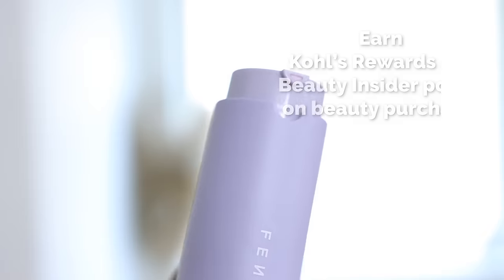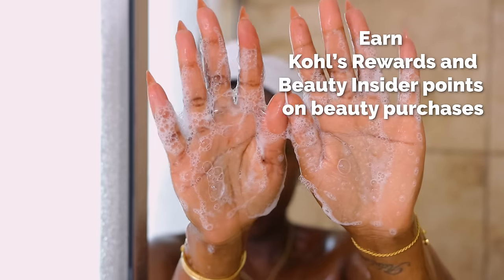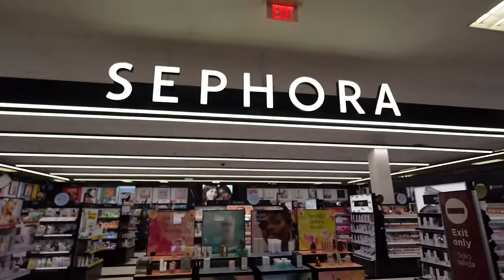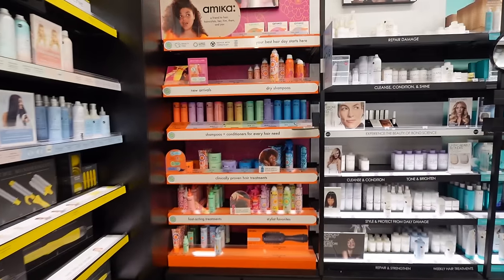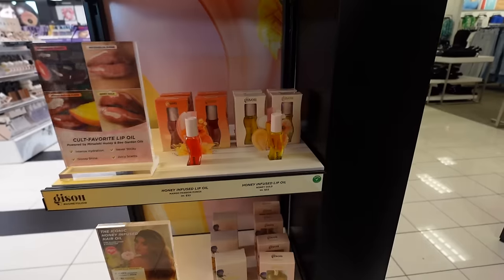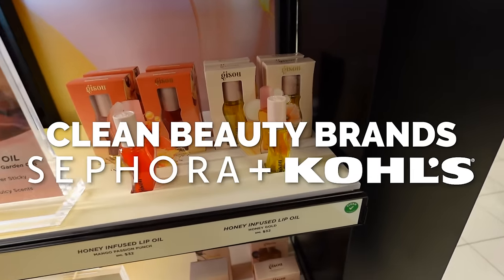I went to Sephora at Kohl's to check out their clean makeup brands because they have what we need — brands that I've been loving for the longest time. Thank you to Sephora at Kohl's for sponsoring this portion of the video. What I love about Sephora at Kohl's is that shopping clean can still be value-friendly because every one of these products is under $50. When you walk in and go to each section, you'll see the seal at the top in green that tells you these are clean beauty brands at Sephora.